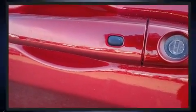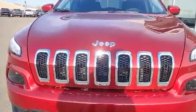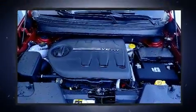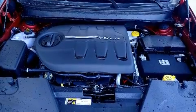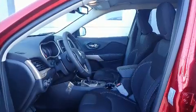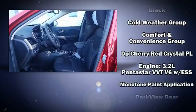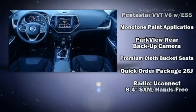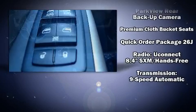Jeep ensures the safety and security of its passengers with equipment such as dual front impact airbags, front and rear side impact airbags, traction control, anti-whiplash front head restraint, a security system, and four-wheel disc brakes with ABS. Brake Assist technology provides extra pressure when applying the brakes.